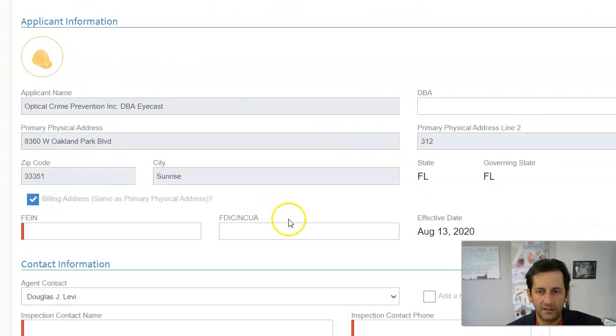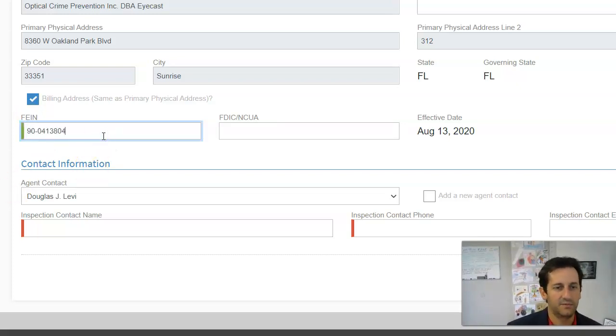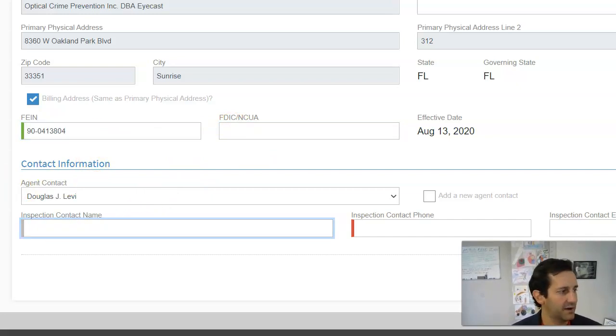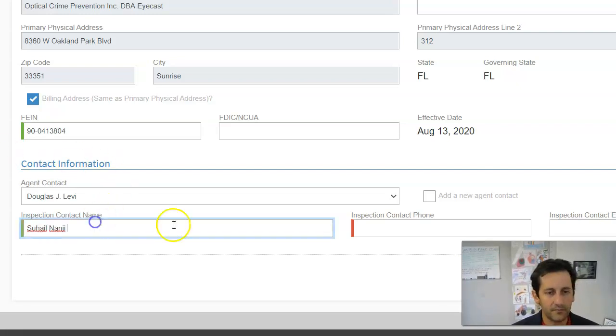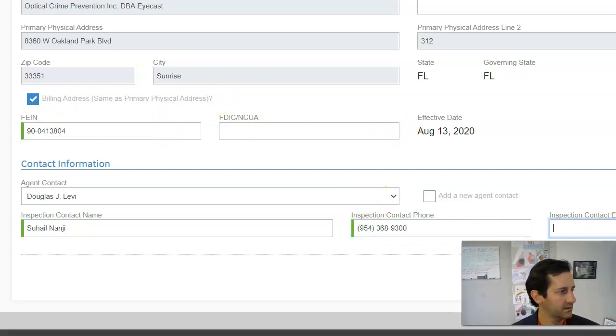I'm just following the bouncing ball, clicking the info that it's asking for. They want the FEIN — if you're not familiar, the FEIN is the Federal Employee Identification Number. I tell people to think of it like your social security number for your business; it's basically a way for the government to track what you're doing. This actually is one of our referral advisors, a great guy named Suhail, and he owns part of this company.